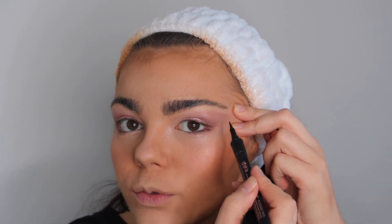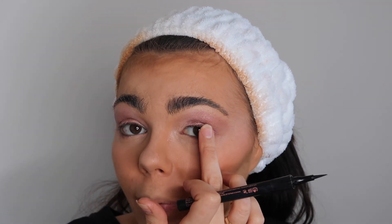Then I go in with my eyeliner - still using the Benefit Roller Liner, absolutely loving it. I used to do much bigger flicks but now I go for much smaller ones. I pull my skin taut, start from the outer part and go inwards. I don't go all the way around - I stop near the corner of my eye so the lashes fill in the gap and it just gives a little flick at the side. It looks a bit odd without lashes but trust the process. I'm not amazing at eyeliner and it could be neater, but we're learning together!